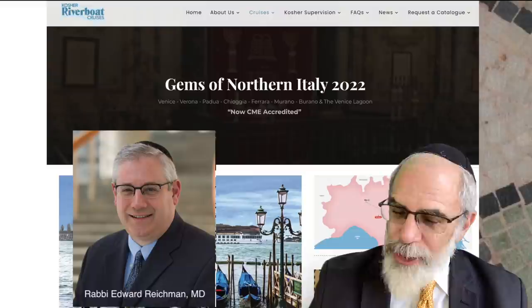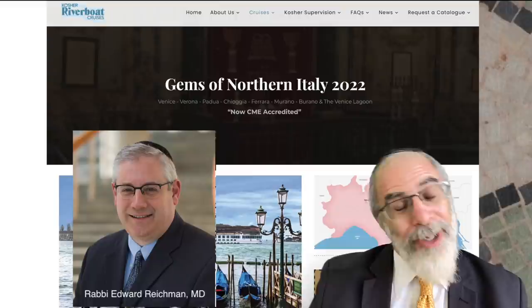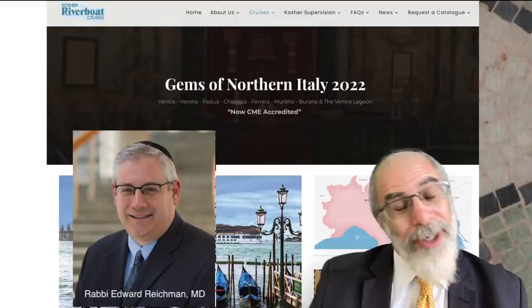This particular cruise is going to be especially interesting because I'll be co-teaching with Rabbi Edward Reichmann, who is a medical doctor and also an expert in medical history, medical ethics, and many other areas. The cruise is going to be CME accredited for those of you who can use those credits for your professional life. I think it's going to be an absolutely amazing cruise. I hope you enjoyed this video — I wish you a lichtigen Hanukkah. Thanks very much for watching.